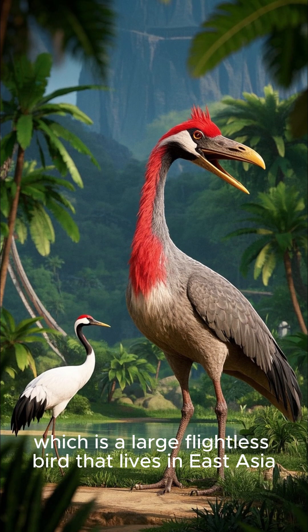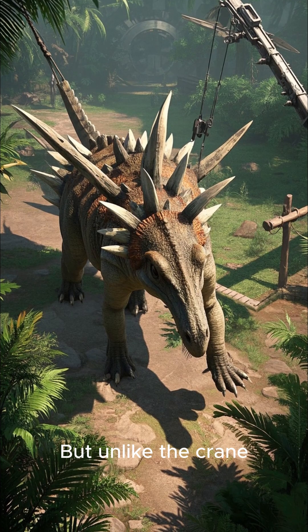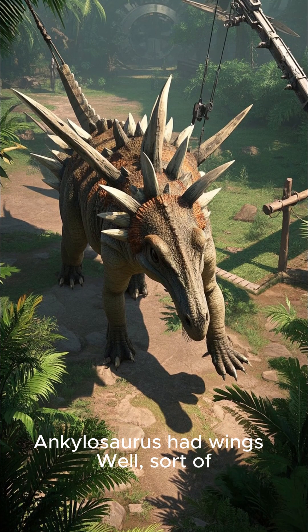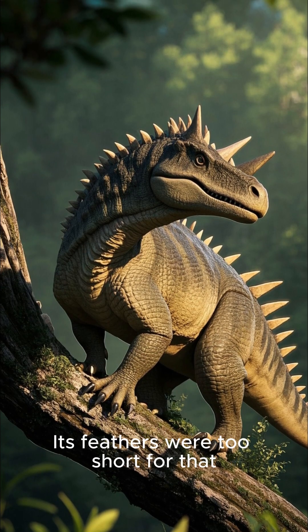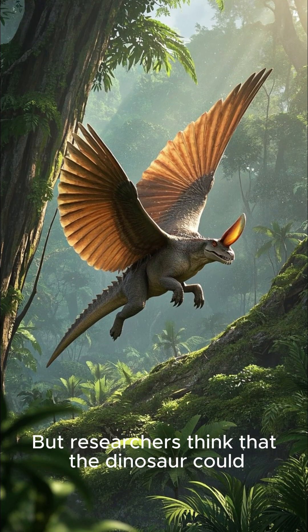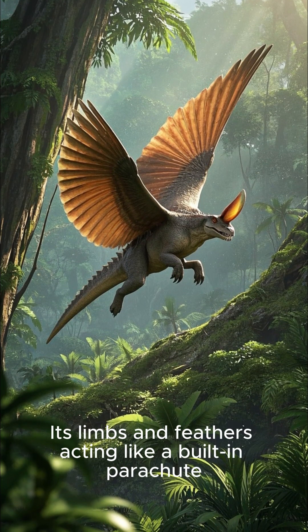This dino was about the size of a red-crowned crane, which is a large flightless bird that lives in East Asia. But unlike the crane, Anchiornis had wings — well, sort of. This dino couldn't fly like many modern birds do; its feathers were too short for that.